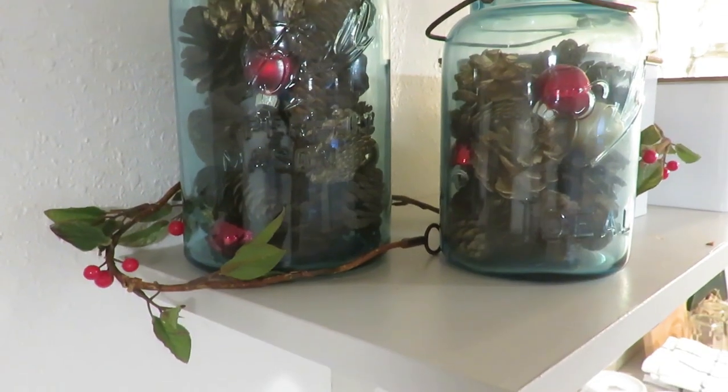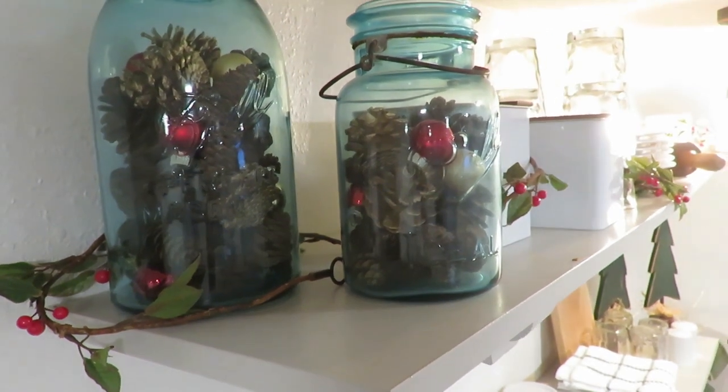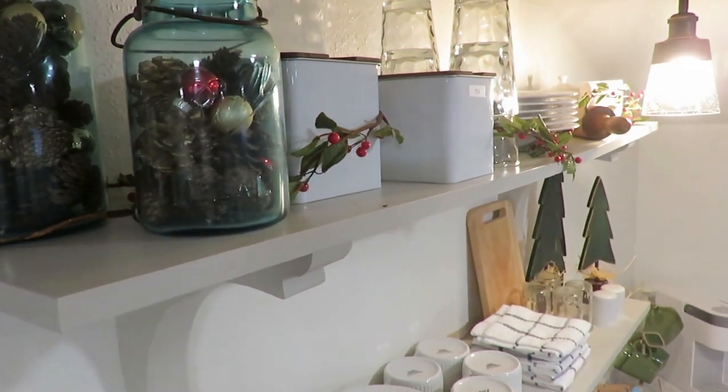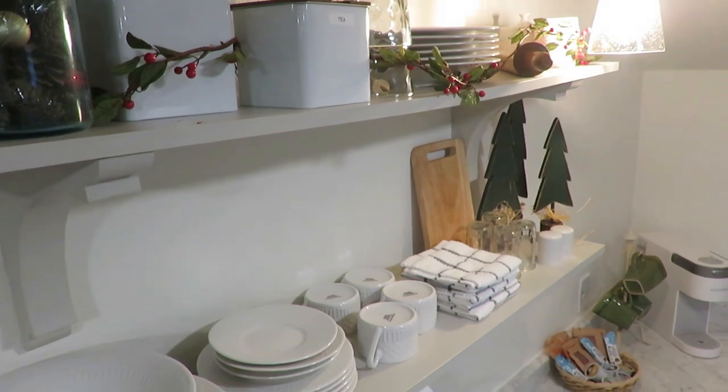I kept the top shelf for decor since I want people to still be able to access the plates and dishes below. From having the cottage open for about five months, I've noticed not a lot of people cook in here even though we have a full kitchen, so I'm not too worried about that. That's why I thought I could throw a strand of berries up on top, then added some pine cones and little gold and red glass balls in my blue basin jars — I just love that rustic yet Christmassy vibe.